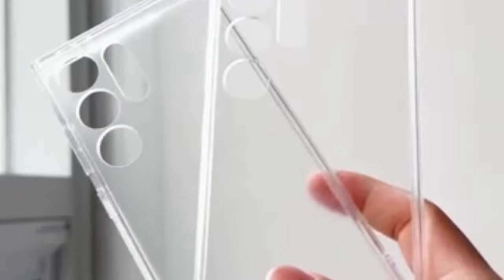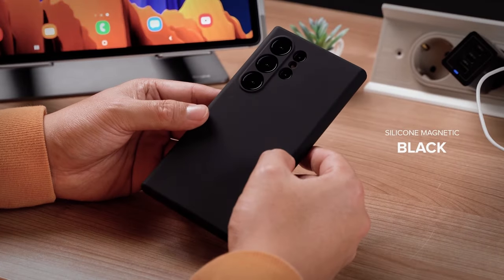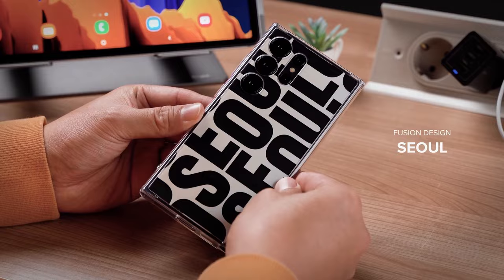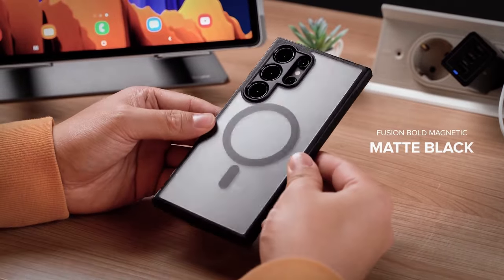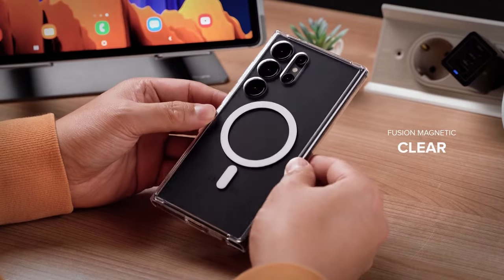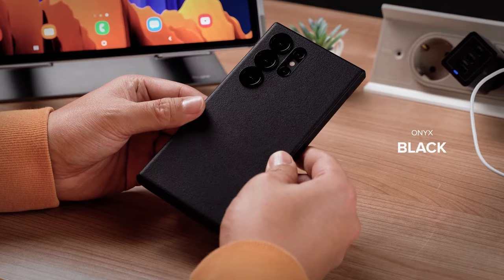Crafted with a clear polycarbonate back panel and a TPU frame, the Rink Fusion strikes a balance between showcasing the elegant design of the Galaxy S24 Ultra and providing essential protection. The transparent back allows you to display the phone's original aesthetics, while the TPU frame adds durability and resilience against accidental drops and impacts.